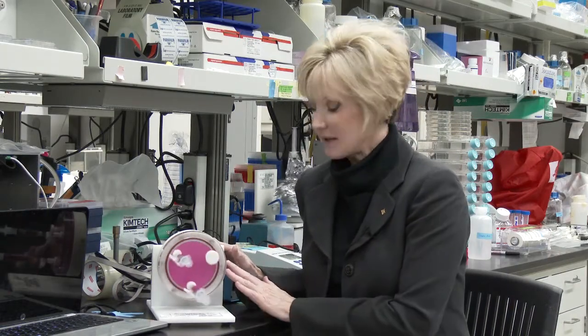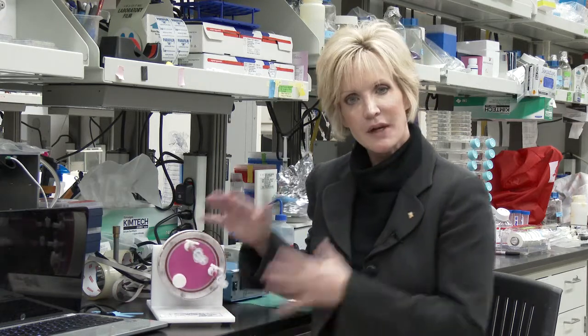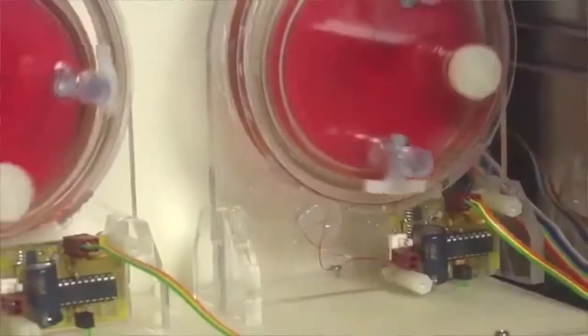This special bioreactor, a NASA design, allows scientists to culture cells in the laboratory under conditions which both simulate aspects of the microgravity environment and simulate aspects of inside our human bodies. We have been able to use this bioreactor to grow pathogens under conditions similar to what they actually experience in your body — in addition to similar conditions in space flight — and find new ways that they're causing disease in the body.